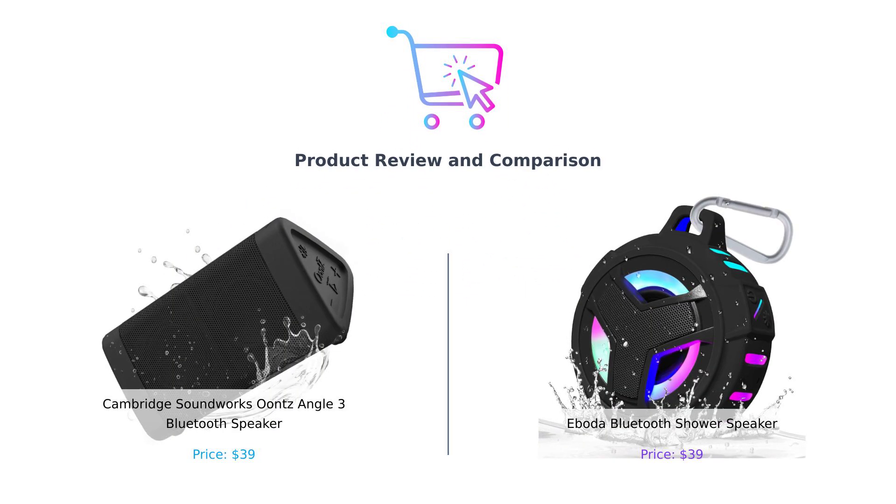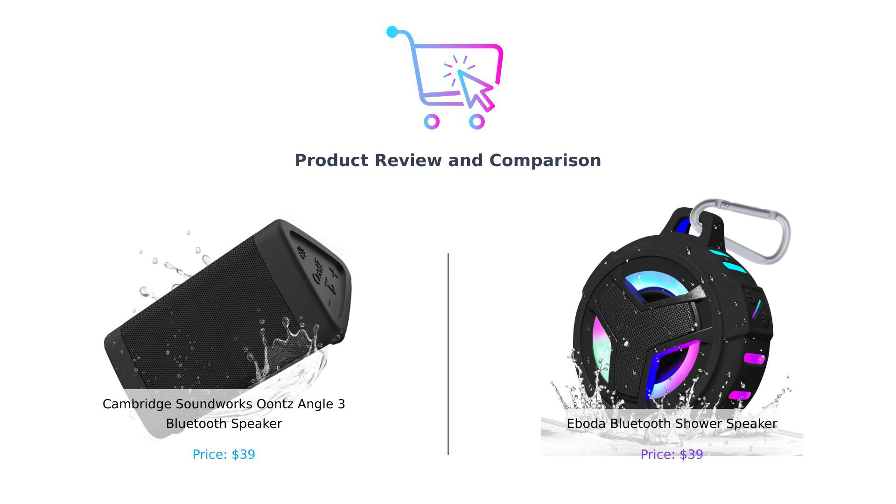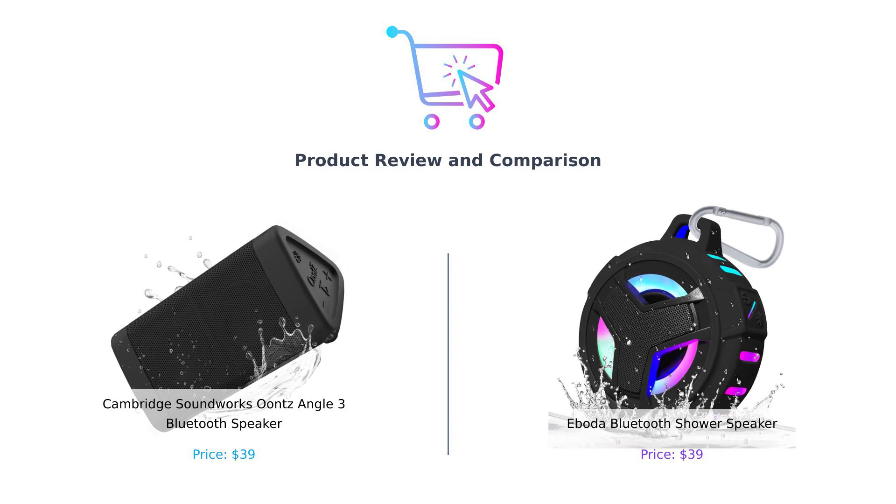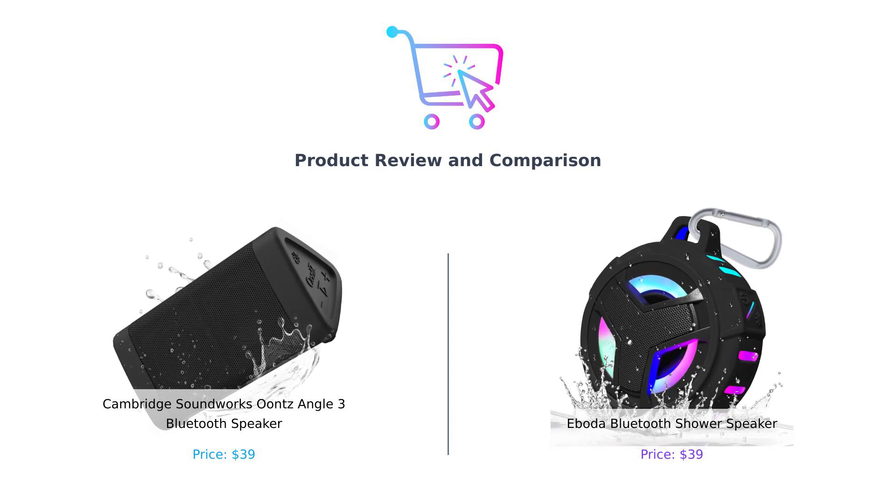Welcome back to Buy Smart, the channel that helps you shop like a pro. Today, we're comparing two Bluetooth speakers: the Cambridge Soundworks Ounce Angle 3 and the Iboda Bluetooth Shower Speaker. Let's dive into this exciting showdown.